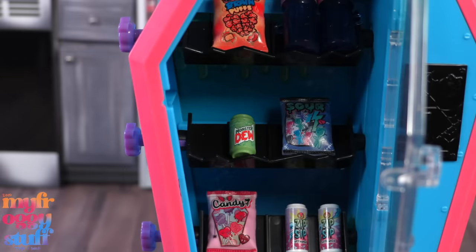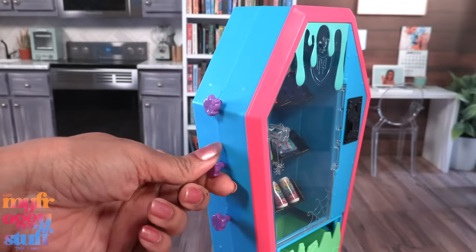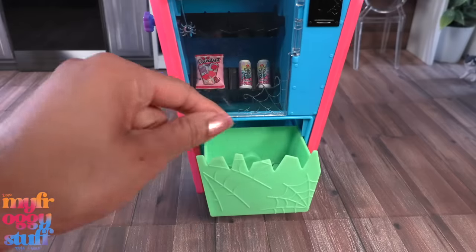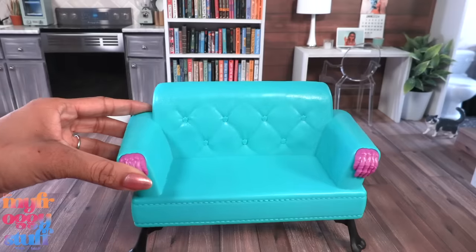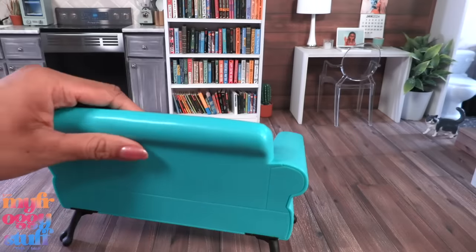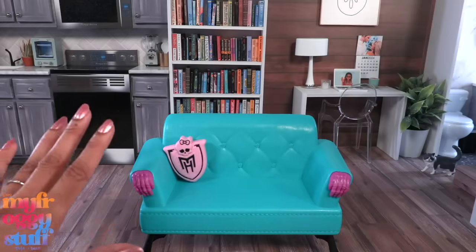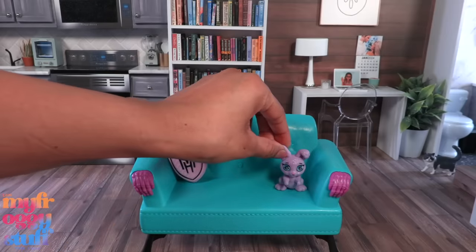Let's close the door. When we turn one of the skullettes on the side the food should fall down, then we just go to the bottom — how cool is that! There's a couch; it does look like it's finished all the way around. There are little skullette buttons, a Monster High pillow made out of plastic, and we can put the bunny on the other side.